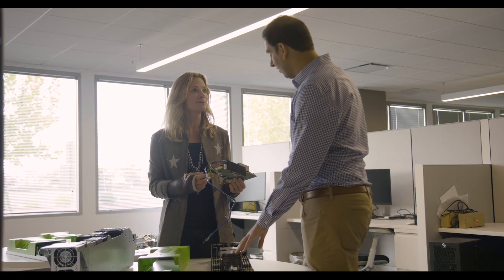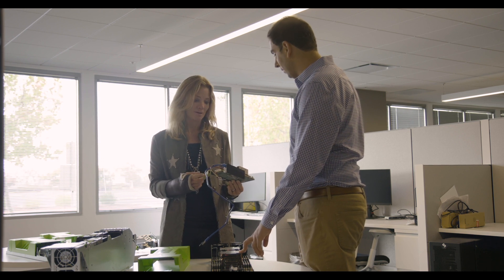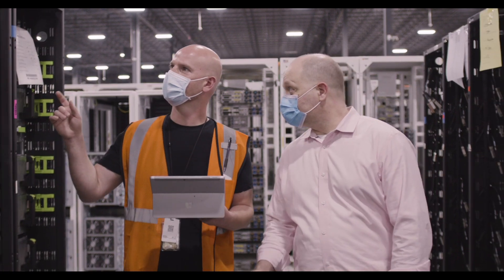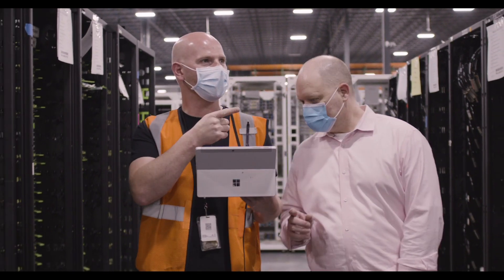We're able to provide higher density, higher performance, higher reliability solutions, and that benefits our customers and their customers beyond them. By rethinking the design and the sourcing of infrastructure and infrastructure components, we're able to achieve economic efficiencies for our customers and we're able to achieve massive environmental efficiencies as well.